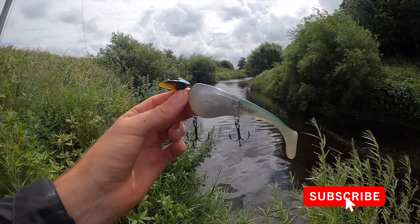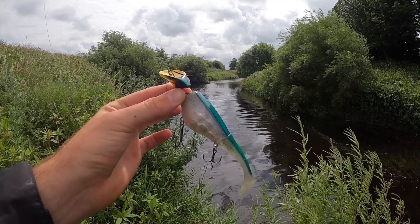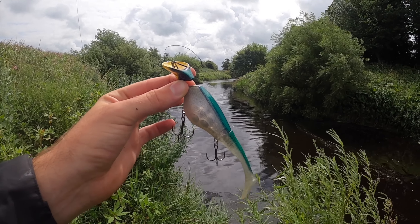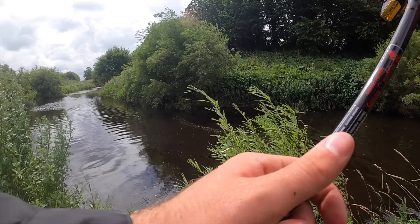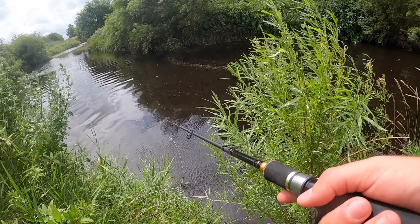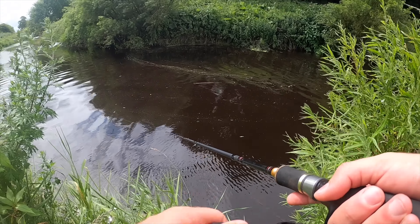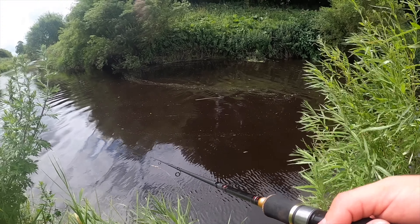Well there you go, that's the Headbanger Shad that's just done the damage. Nice natural silvery pattern. Oh I am so, so happy about that. Really wasn't expecting it. I was honestly thinking about calling it a day early because I didn't think the fish were biting, but I'm glad I didn't now.